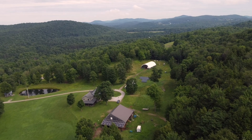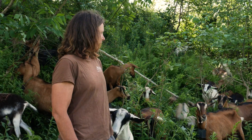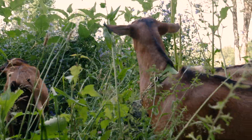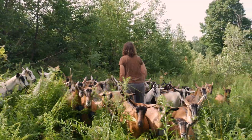We have been using no-fence virtual fencing technology since July 2024, so we've just completed our first full year using the virtual collars, and it has really dramatically changed the way that we graze our goats and utilize our land.